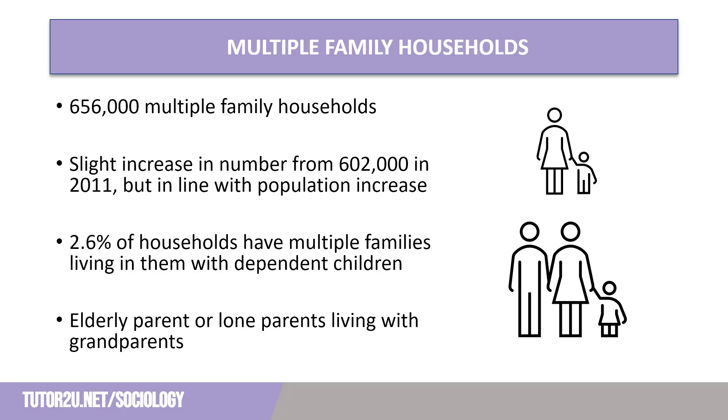There are significantly fewer multiple family households in England and Wales than single family households, with just 2.6% of households having multiple families living in them — a percentage that has remained unchanged since 2011. This includes what sociologists refer to as the beanpole family: a vertically extended family of three or more generations living under the same roof, for example an elderly parent living with one of their children, their child's partner, and their grandchildren. It also includes lone parents and couples who are living with their parents and raising children. Whilst uncommon, this figure has not changed and can be a reflection of increased housing costs and the cost of care facilities in England and Wales.